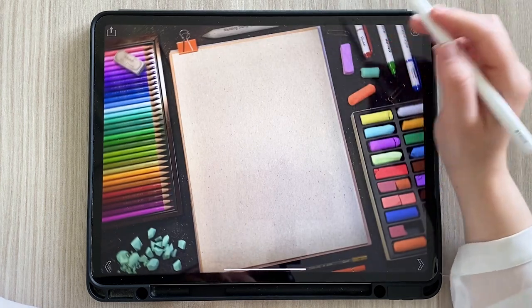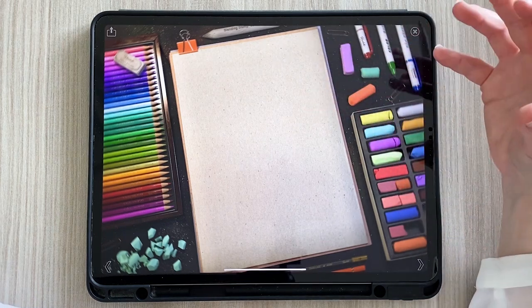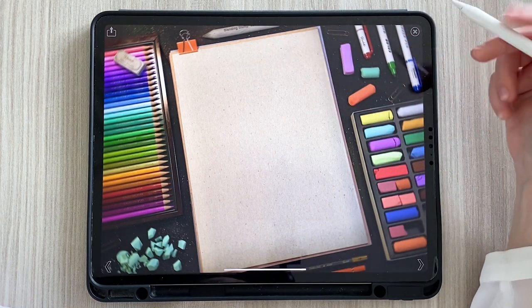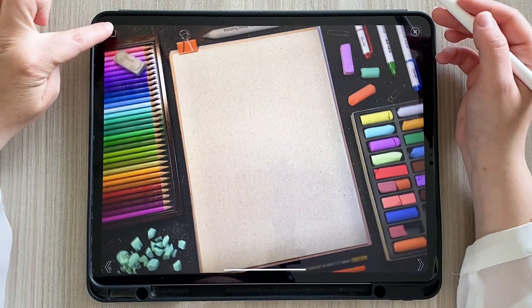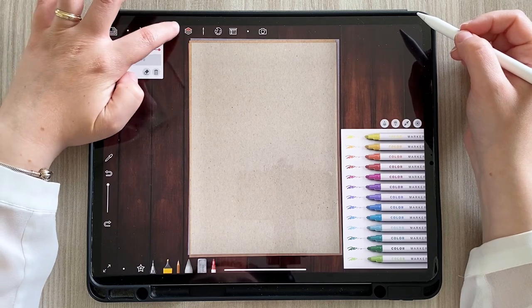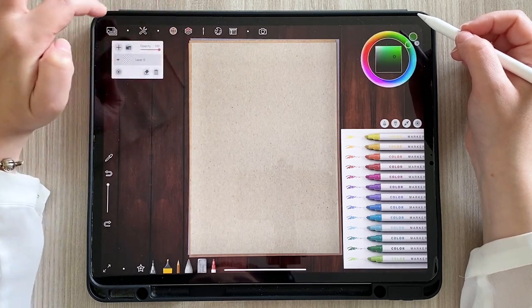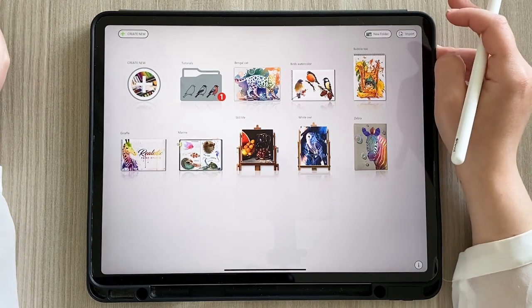Una volta che avete finito il disegno, vi scatta tipo una foto come se fosse reale, con tutti gli strumenti a lato. Spettacolo! E poi qui si può salvare il file. Bellissimo. Adesso mi cerco qualcosa da disegnare e proseguiamo.